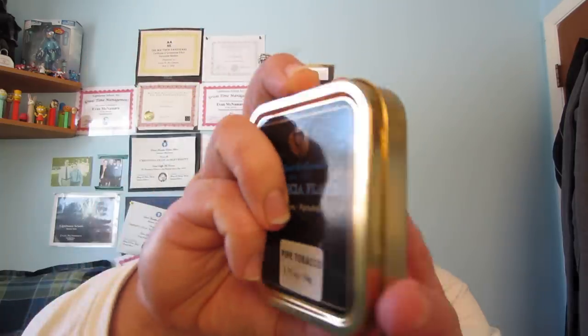Today, this afternoon, we have Robert McConnell, since 1848, Latakia Flake, 50 gram pipe tobacco. This is a pipe tobacco made by McConnell. I've actually never had a McConnell pipe tobacco before. It's a Latakia Flake.